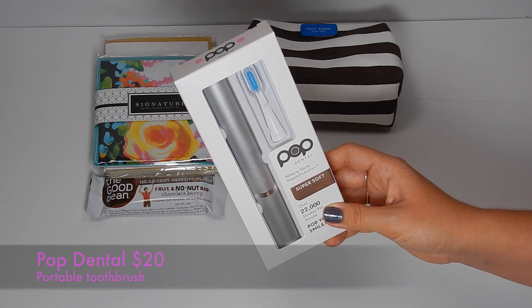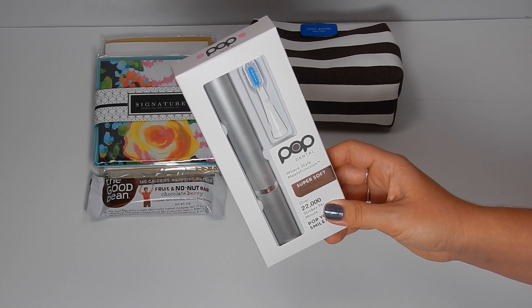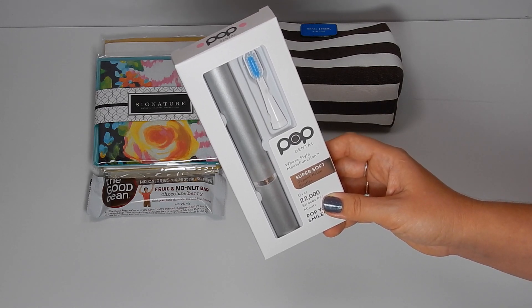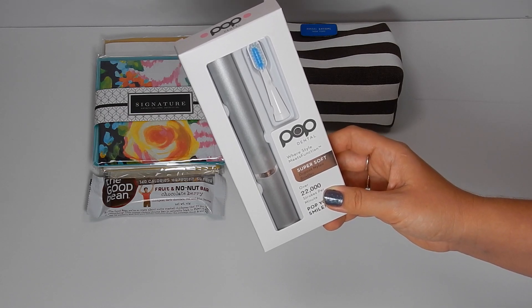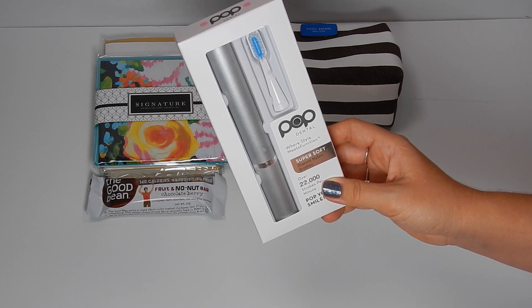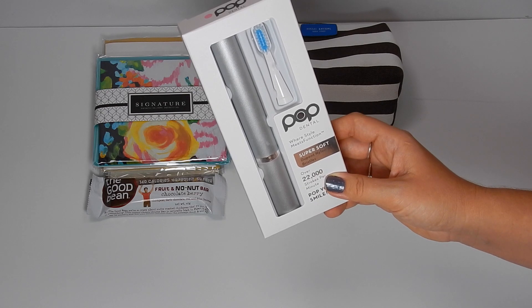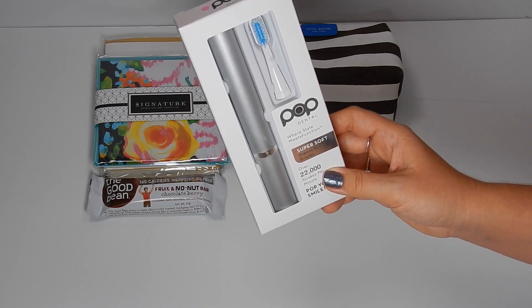This next item is from Pop Dental and this is a portable toothbrush. With its sleek design and compact size, Pop Dental's portable toothbrush is about to make your daily ritual a lot more stylish. The toothbrush delivers 22,000 brush strokes per minute, leaving your teeth clean and smile-ready. The suggested retail is $20. I thought I recognized the Pop logo from Pop Beauty, but I'm not sure if it's the same company or if they copied the logo.